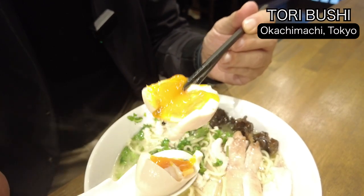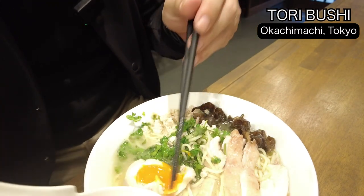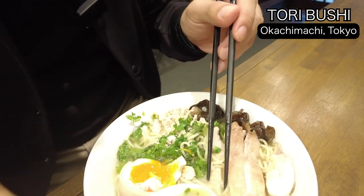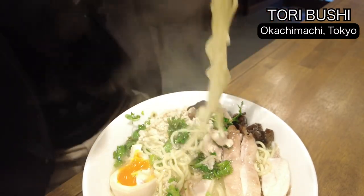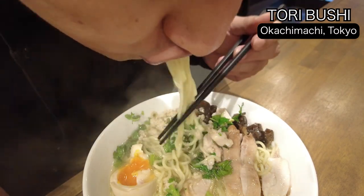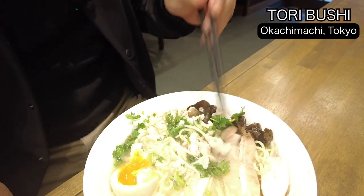The egg is half boiled, so it's melting. Nice. The egg is really soft and just a little bit sticky — not too much.